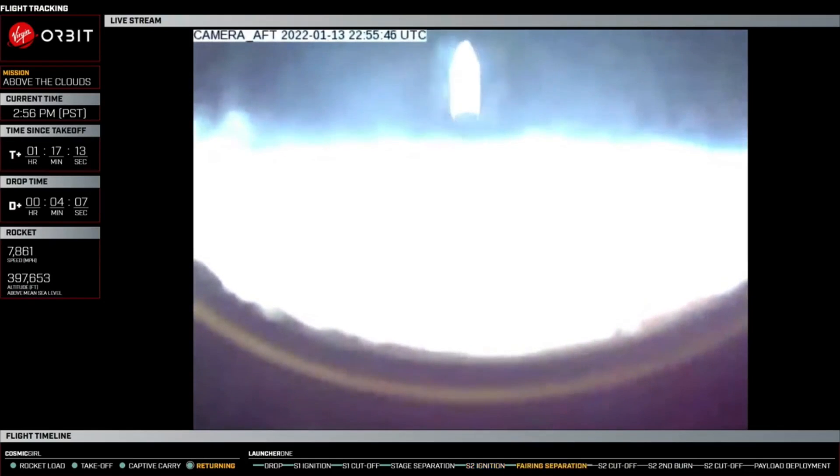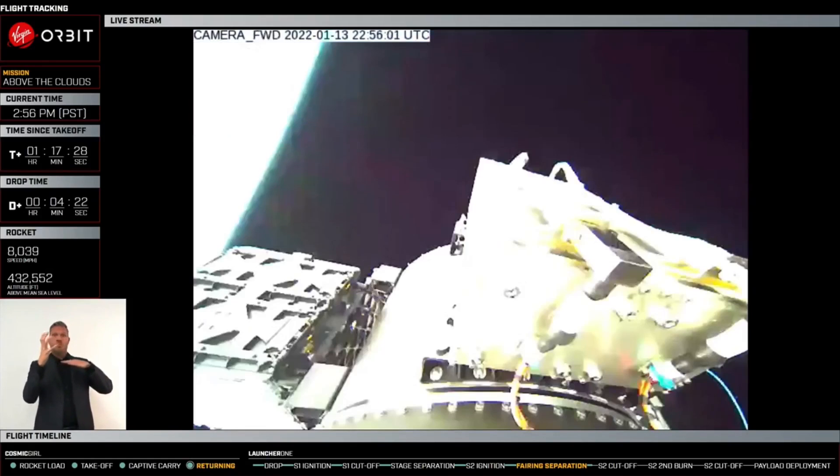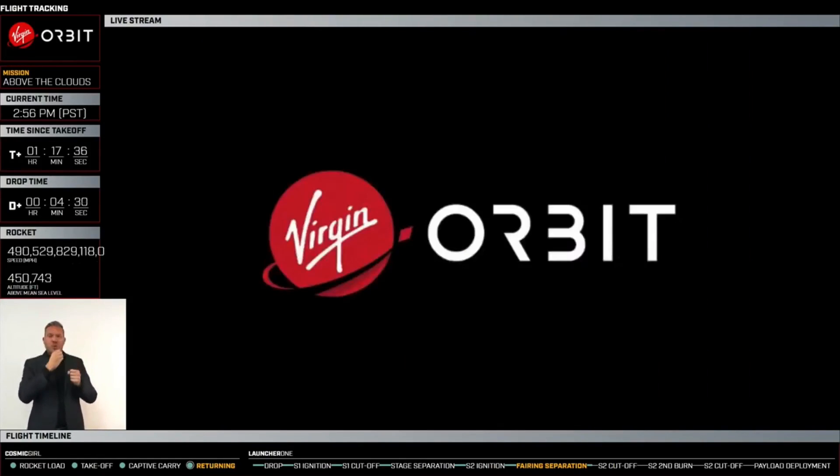Fairing brake wire is broken. What you might have just seen on the video is we just had successful fairing separation from Stage 2. You can perfectly see the satellites right now — that's an absolutely gorgeous view of our system in space.